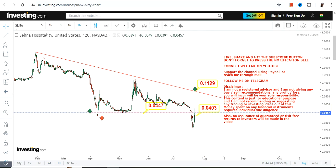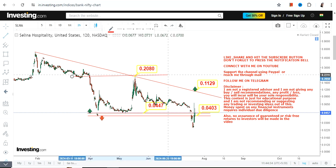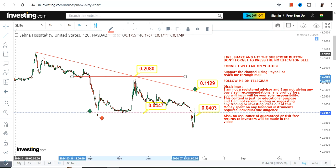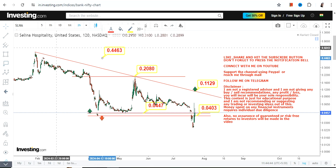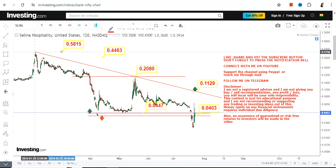In case SLNA surpasses 0.11 or more, you may see a big swing which may push SLNA towards 0.20. Furthermore, if it surpasses 0.20 or more, you are going to see a big extension which may push the stock in between 0.44 and 0.58. So these are all three or four levels which you are going to look at.